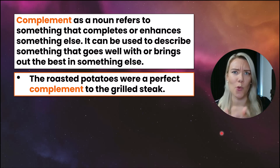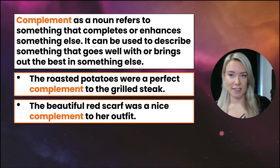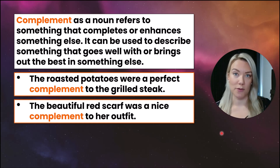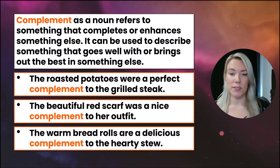Those two things don't go well together. The beautiful red scarf was a nice complement to her outfit — this accessory went well with her outfit and they looked good together. The warm bread rolls are a delicious complement to the hearty stew.